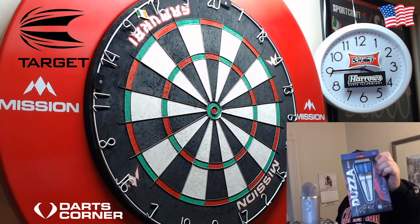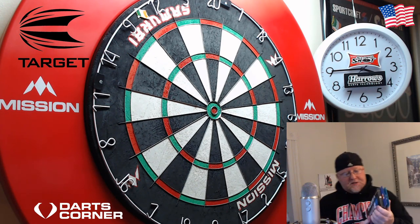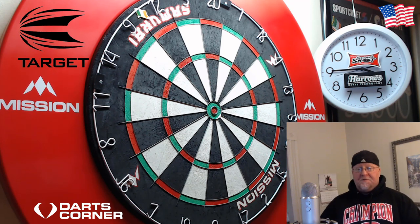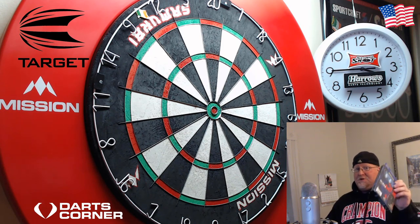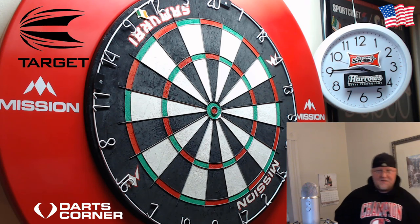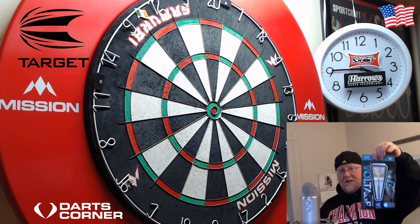Just like that, Kyle's got himself a sweet set of signed Glen Durant darts. Please get a hold of me before Friday, November 29th, or I'll be forced to do a redraw — which I'm sure a lot of you would like to see. But as far as this week goes, if you want to get in the running to win the signed Rob Cross darts...